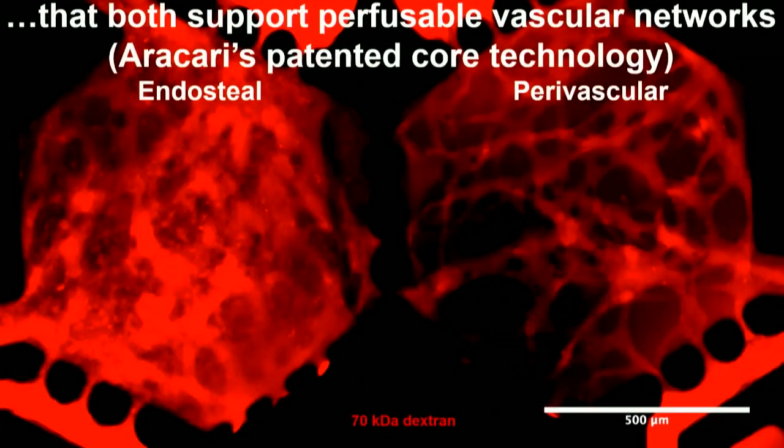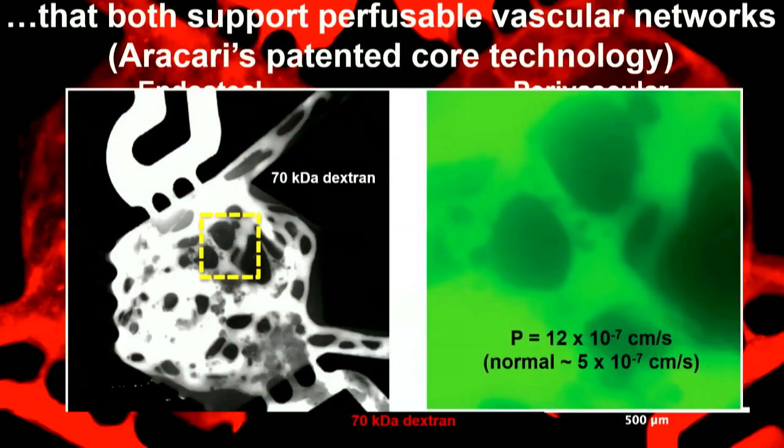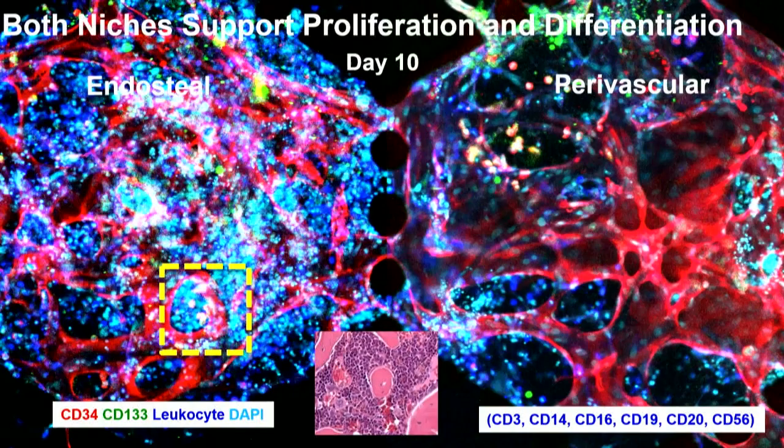We can actually perfuse these vascular networks — this works about 50% of the time. We can get anastomosis and a perfusable network. This is 70 kDa dextran moving through. It's more permeable in the endosteal niche, and permeability measurements are relatively straightforward from the dye movement. We get permeabilities about twofold higher than with other stromal cells, consistent with the more sinusoidal and permeable network of native bone marrow.